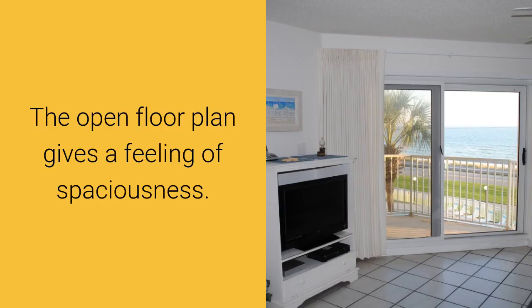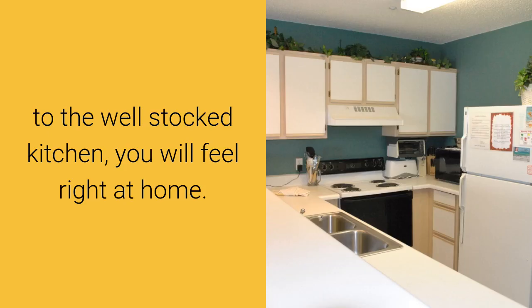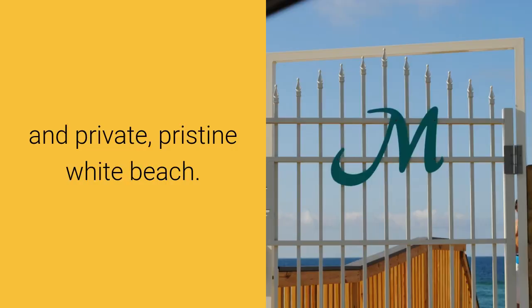The open floor plan gives a feeling of spaciousness. From the living and dining area with ample seating for the whole family, to the well-stocked kitchen, you will feel right at home. This great third floor unit has a superb view of the ocean and private pristine white beach.